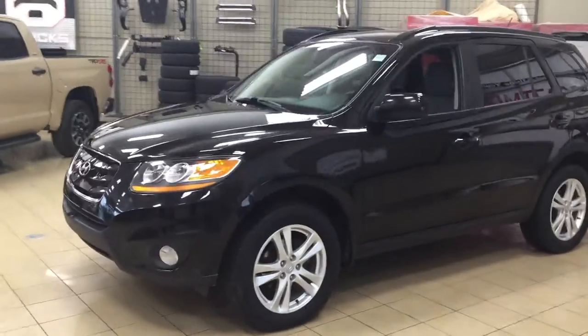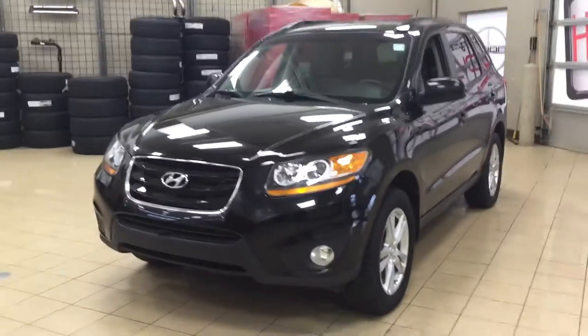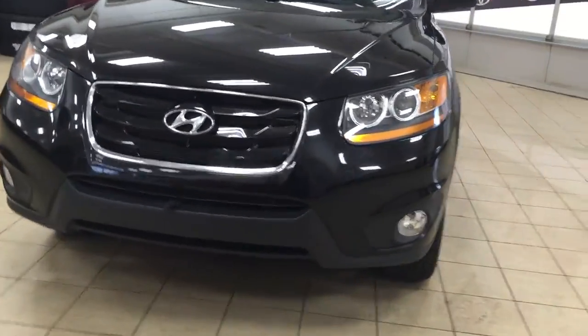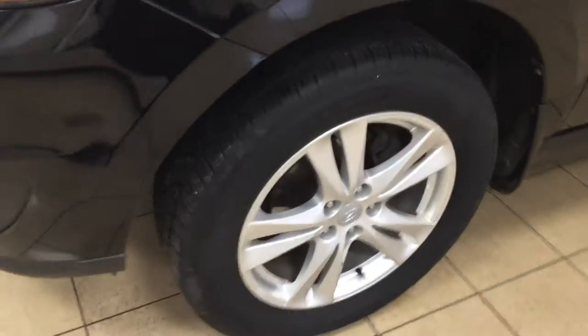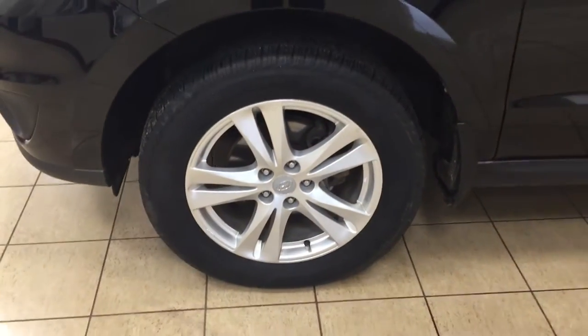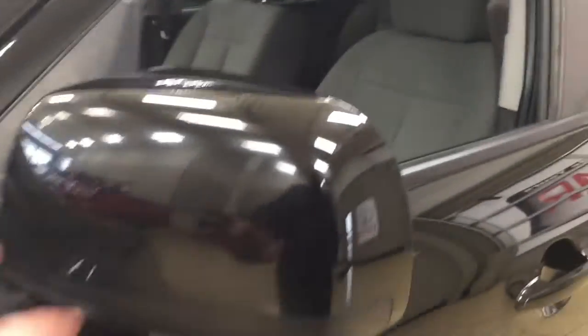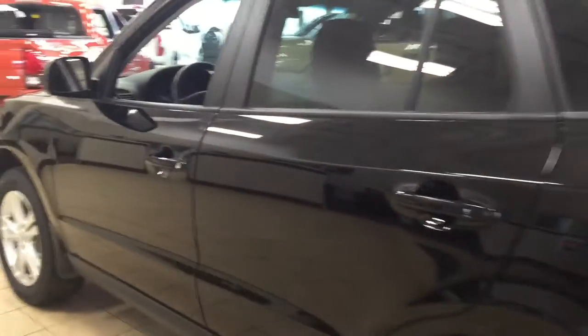A couple of the exterior features you will see on this GL Premium include its daytime running lights. You also have your fog lamps, and taking a closer look at the grille here, you're going to see your block heater. Over on the side you have your 18-inch aluminum alloy wheels. You also have your foldable mirrors, your roof rack, and the color we're looking at today is black.